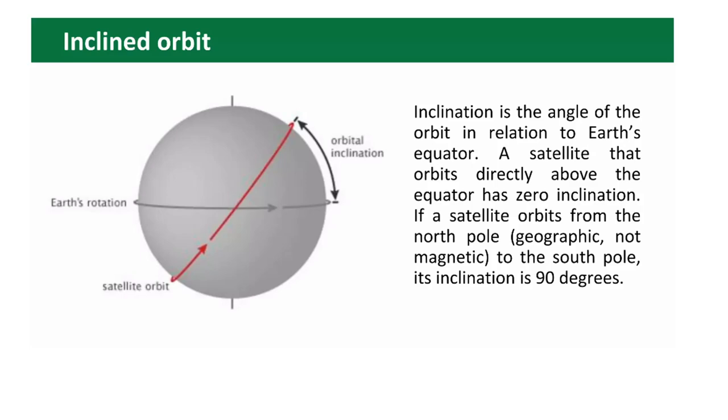Another parameter of every orbit is orbital inclination — the angle between the satellite orbit and Earth's rotation plane. Inclination is the angle of the orbit in relation to Earth's equator. A satellite that orbits directly above the equator has zero inclination. If a satellite orbits from the geographic north pole to the south pole, its inclination is 90 degrees.